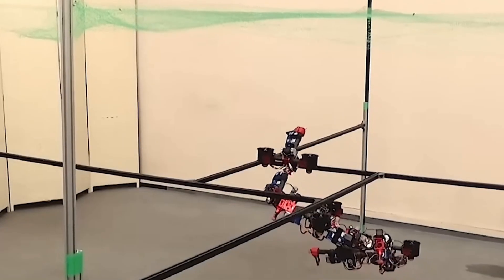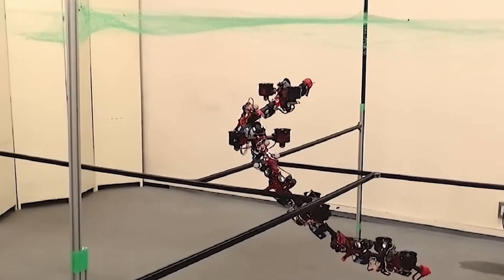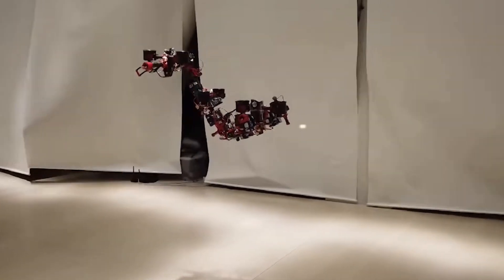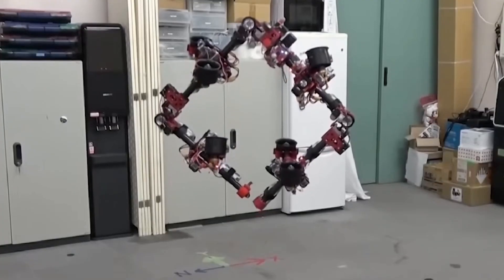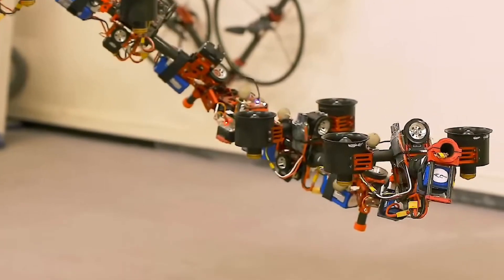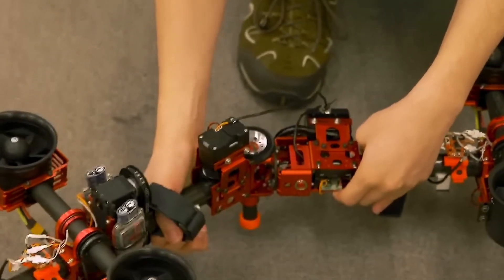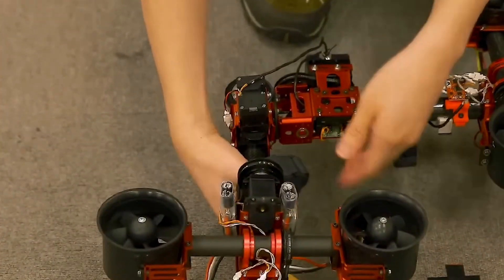The Dragon Drone, developed by Japanese engineer Moju Jiao, is a groundbreaking innovation in the field of unmanned aerial systems. What makes the Dragon Drone unique is its ability to change shape mid-flight, allowing it to navigate through tight or complex environments that would challenge traditional drone designs. This transformative capability gives it a significant advantage in various applications, including search and rescue missions, urban reconnaissance, and even military operations, where agility and adaptability are crucial.